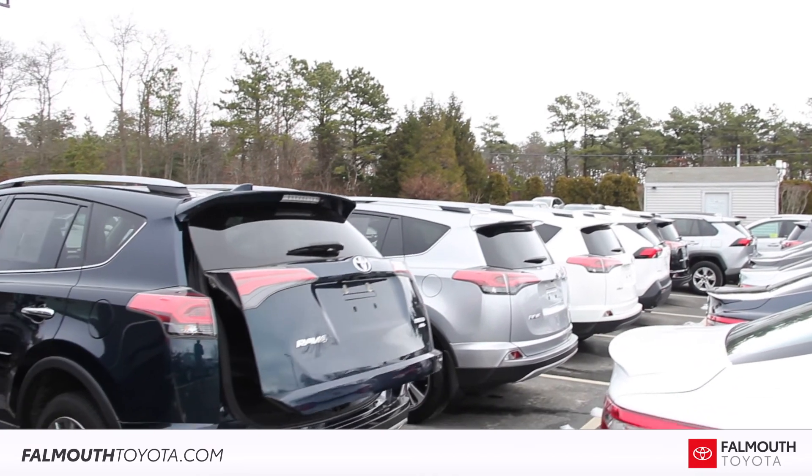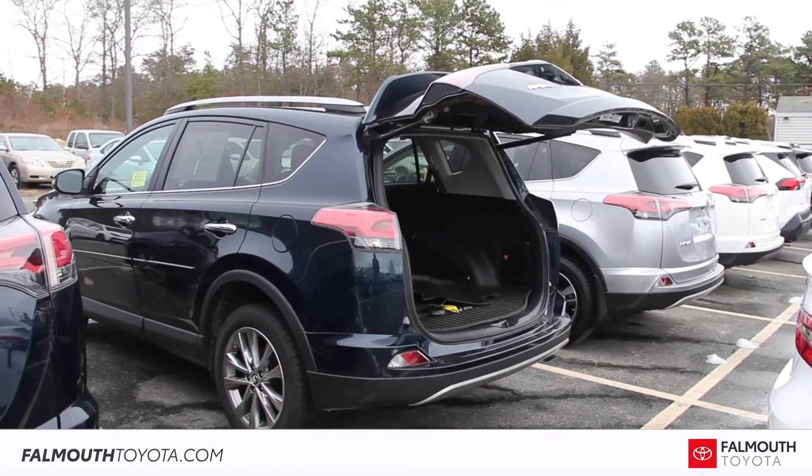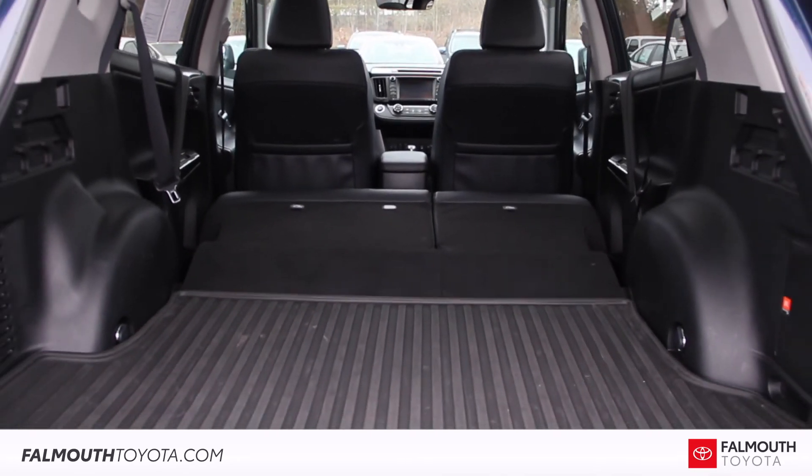The power adjustable liftgate is a convenient feature, giving you access to a large trunk with over 38 cubic feet of storage. With both rear seats folded flat, that room nearly doubles to over 74 cubic feet.